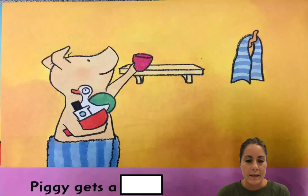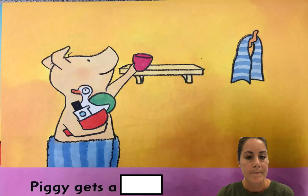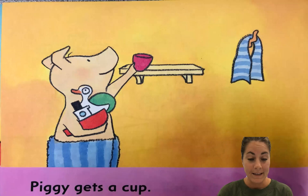He's reaching. You can still fit in his hands. He's reaching for — do you ever play in the bathtub and you kind of scoop the water and throw it out? So maybe it's like a cup of some sort. Let's see. Piggy gets a cup. Good job. Piggy gets a cup. I matched the words with the picture there.